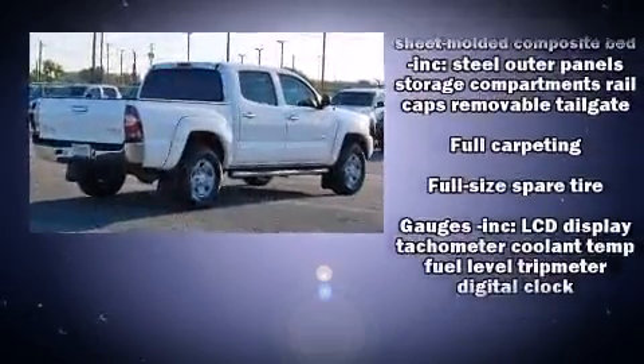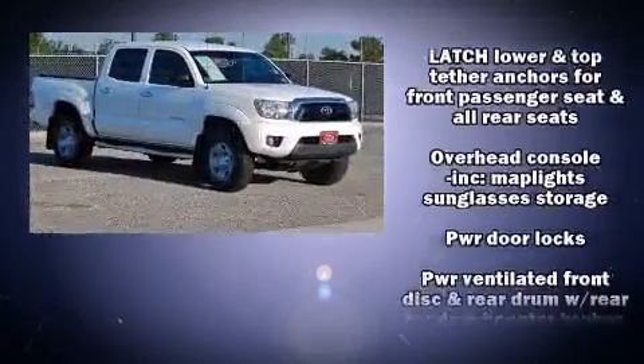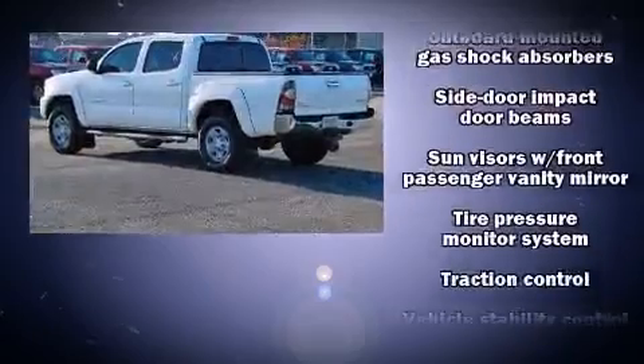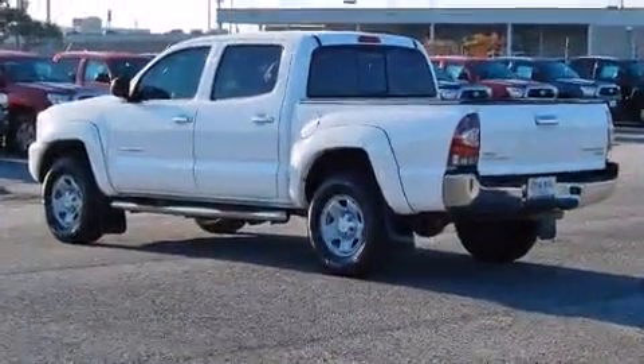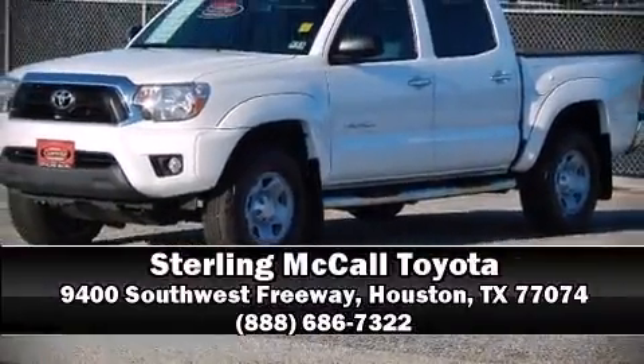Curtain airbags combined with standard stability control create a comprehensive safety network. This vehicle has achieved certified pre-owned status by passing Toyota's comprehensive certification process. Please don't hesitate to give us a call.